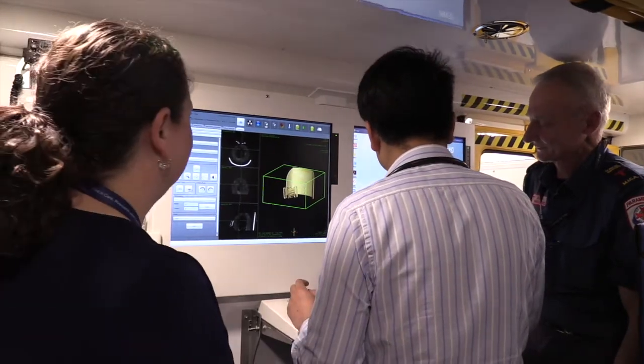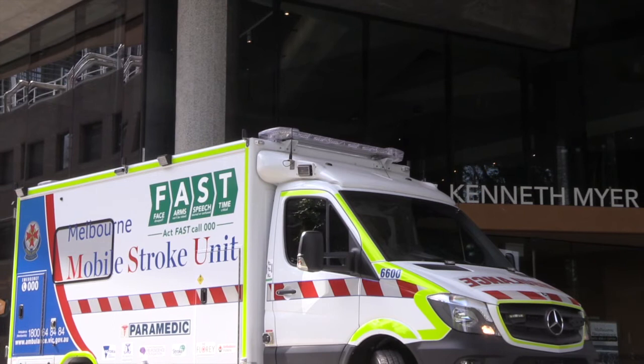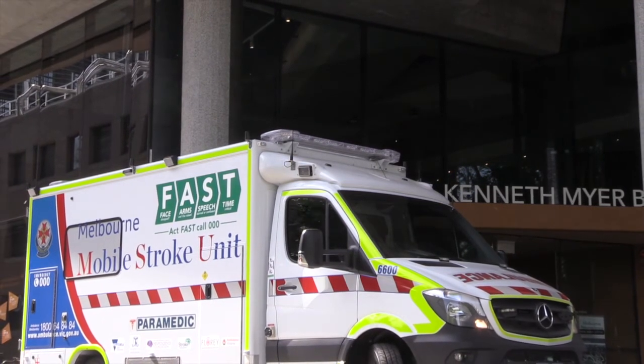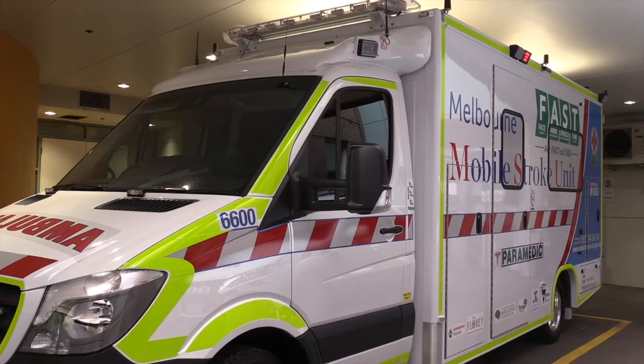My role on this vehicle is to help get to the patient with the paramedics and the doctor, assess them, bring them into the ambulance, help set them up for the scans that the radiographer will perform, review the patient and determine the best treatment we can give them. This is done as teamwork, in collaboration with the paramedics, the radiographer and the doctor.